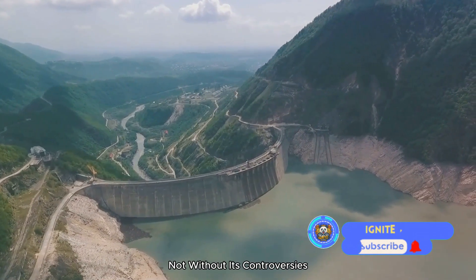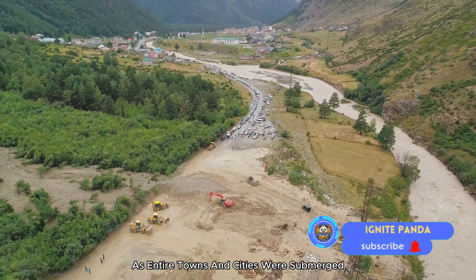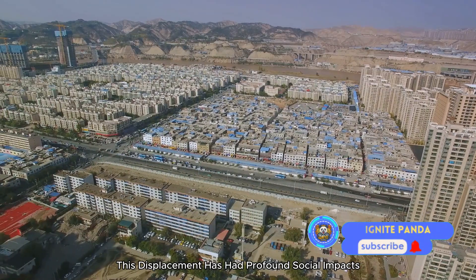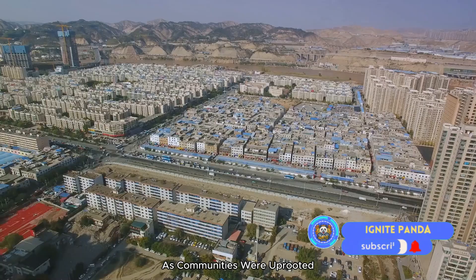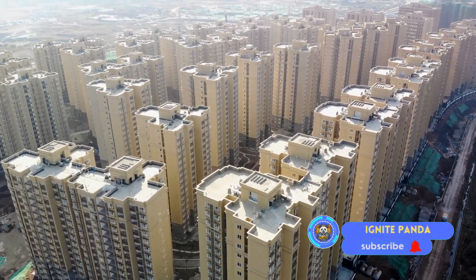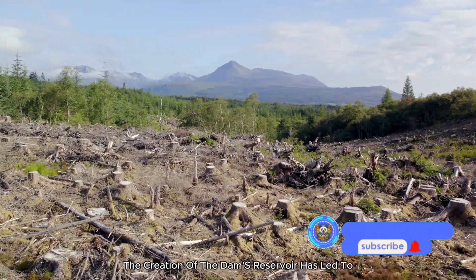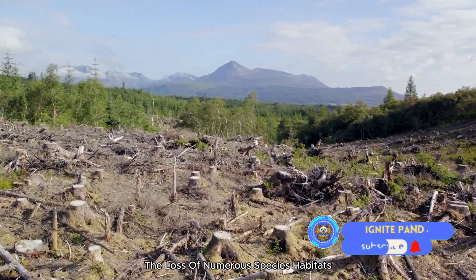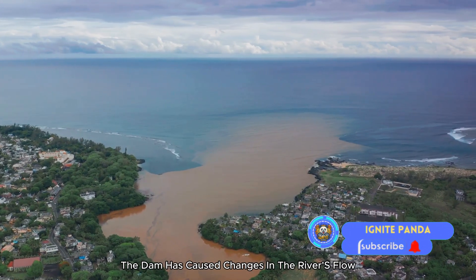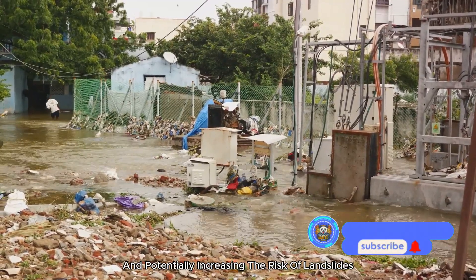But this engineering marvel is not without its controversies. The dam's construction displaced over a million people, as entire towns and cities were submerged to create the reservoir. This displacement has had profound social impacts, as communities were uprooted and forced to relocate, often facing difficulties in their new homes. Environmentally, the dam has raised concerns: the reservoir's creation led to the loss of numerous species habitats, contributing to biodiversity loss, while changes in the river's flow and sediment distribution have impacted downstream ecosystems and potentially increased the risk of landslides.